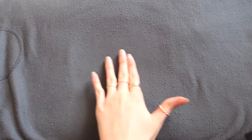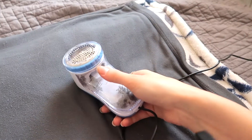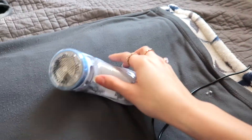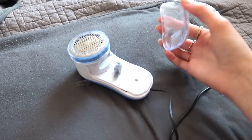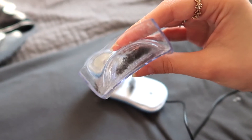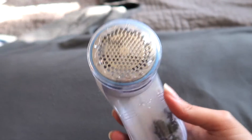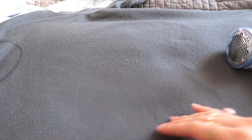This was only maybe a minute, maybe less than a minute, and look at the difference — I literally made a circle in the middle of all this mess. It feels so soft now. I love this thing. You can also just open this and take everything out — all the lint is just in there and you can empty it when it's full. Look at all the little balls stuck together. It's a must — look at that. I already did this entire side and it looks so good compared to the other side.